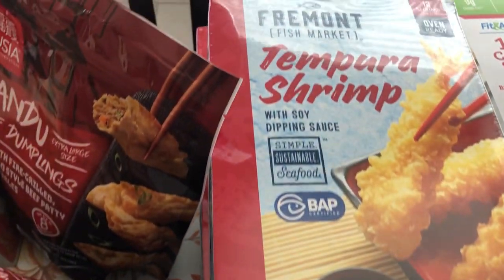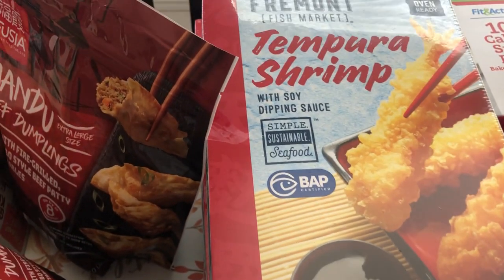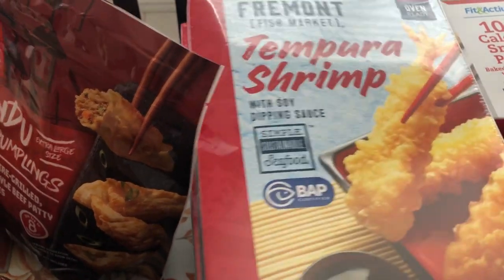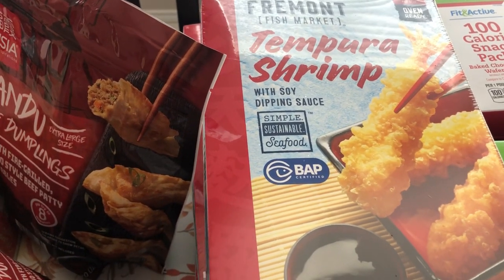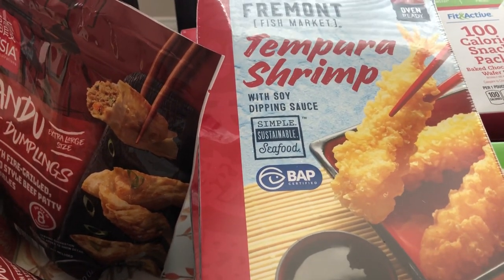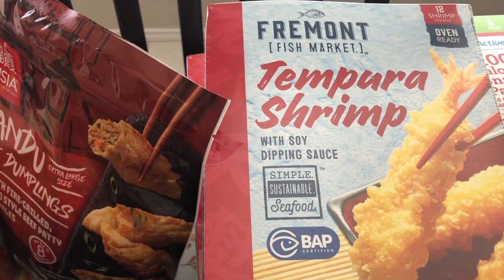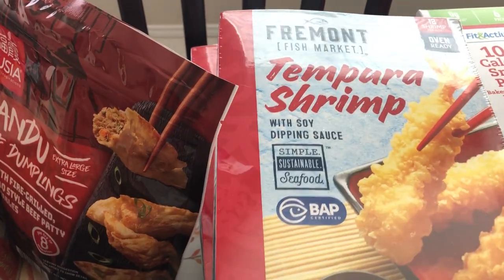I was really excited to see this tempura shrimp. I discovered it about a year ago — it's a seasonal item I usually only see around Lent, so I didn't think I'd see it again until next year. I saw someone with it in their basket and sure enough they had them. Around $7 a box, so I grabbed three to throw in my freezer. I eat them for lunch just by themselves — they are so good. I've tried other brands but I really don't like any brand but this Fremont. So delicious.